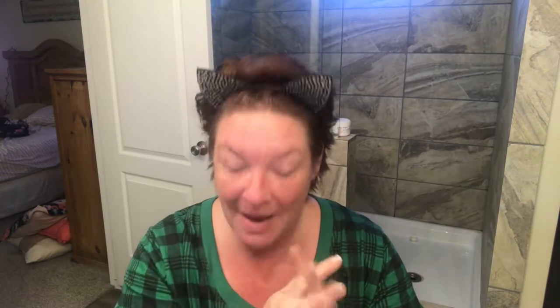I've got the Wet n' Wild concealer, the Wet n' Wild foundation, Wet n' Wild bronzer, and one of the new Wet n' Wild eyeshadow palettes. And whatever else I can find — I've got some Wet n' Wild lipsticks, and I may have some Wet n' Wild lip liners, and I think I've even got some Wet n' Wild blush. We're gonna use some Wet n' Wild stuff and just get ready and chit chat.